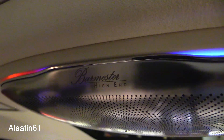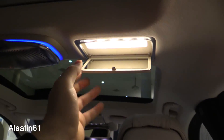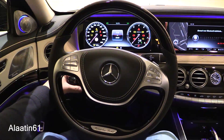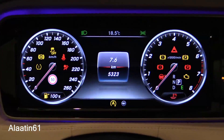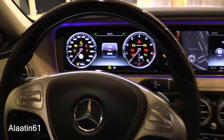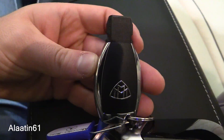The Burmester high-end 3D surround sound system has 24 speakers and a trunk-mounted subwoofer. It also includes collision prevention assist plus, a radar-based technology that alerts you when driving. You can display the night vision on the screen. The beautiful dash features two screens of the S-Class Maybach with the Maybach logo.